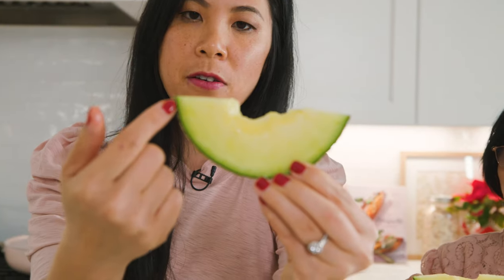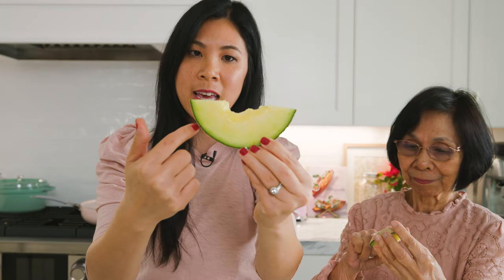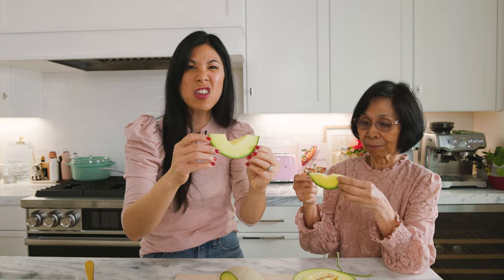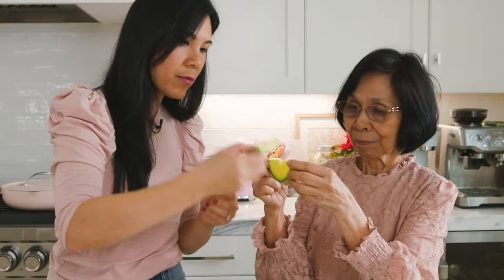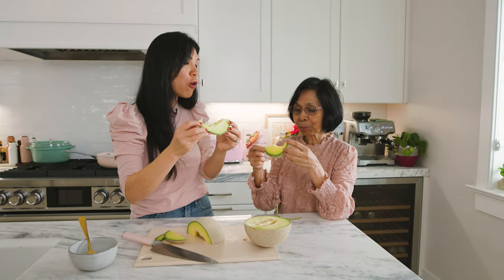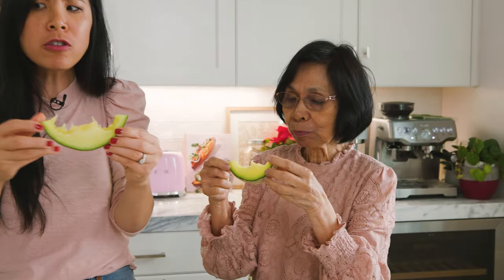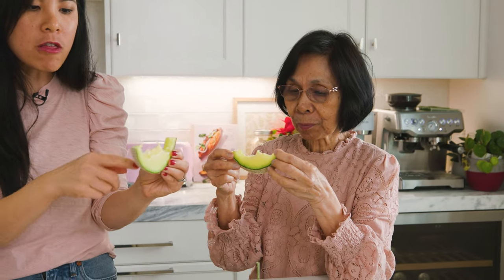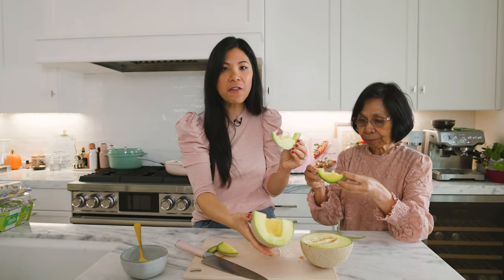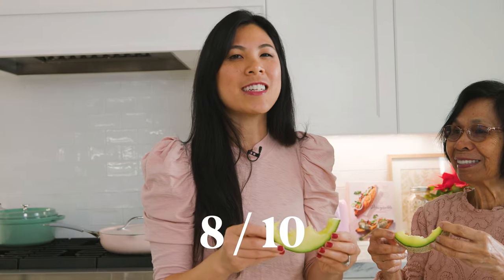So I cut it up, and you get a very dark green layer in between the flesh and the skin, which is not something that I usually find. It's always just like either orange or like light green. Cheers! Mmm. It's so sweet. It's like perfectly ripe too, even though when you open it, it doesn't feel ripe. Is it worth $60? I would say no, but for the taste, I'm gonna give it an 8 out of 10.